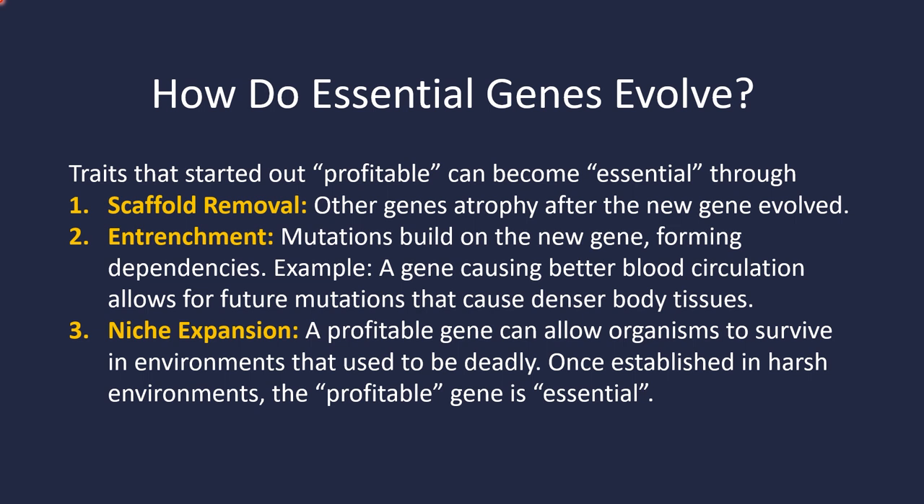Traits that start out profitable can become essential through what's called scaffold removing. Other genes will atrophy after the new gene evolved because they're no longer needed — that new gene does something they used to be doing. Once they atrophy, that new gene is essential.